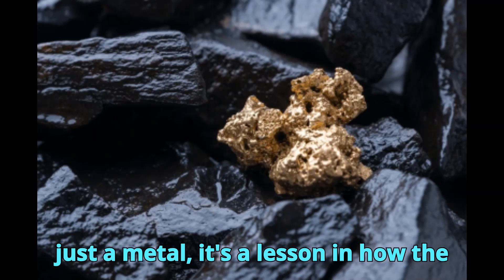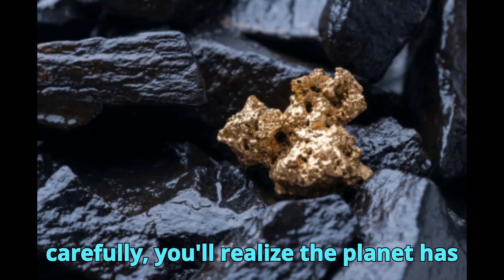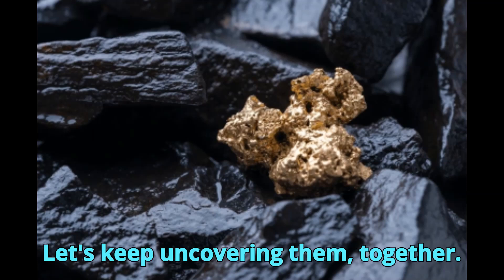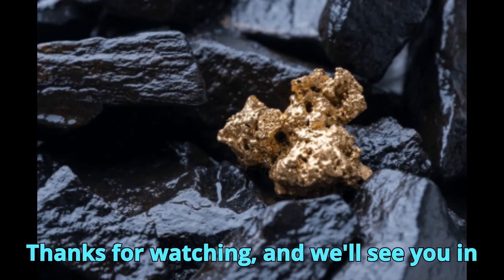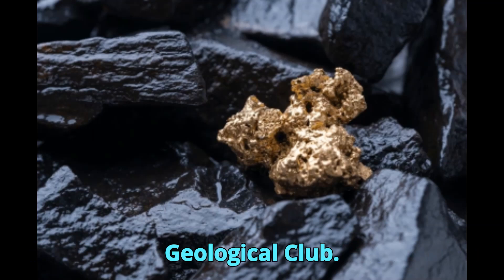Gold isn't just a metal — it's a lesson in how the earth works. And if you learn to listen carefully, you'll realize the planet has been whispering its secrets all along. Let's keep uncovering them, together. Thanks for watching, and we'll see you in the next episode of Professional Geological Club.